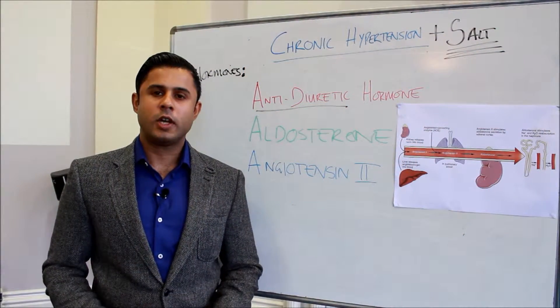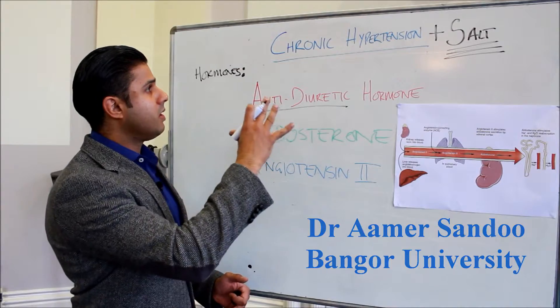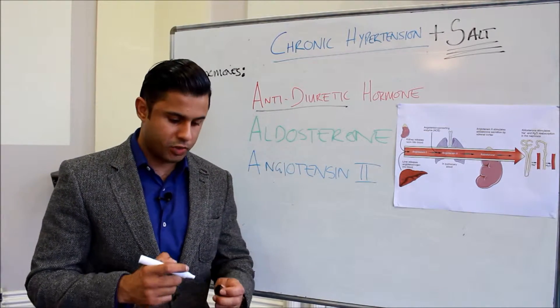Hello and welcome to part two, where I talk about the role of salt in blood pressure regulation and particularly its contribution to chronic hypertension.